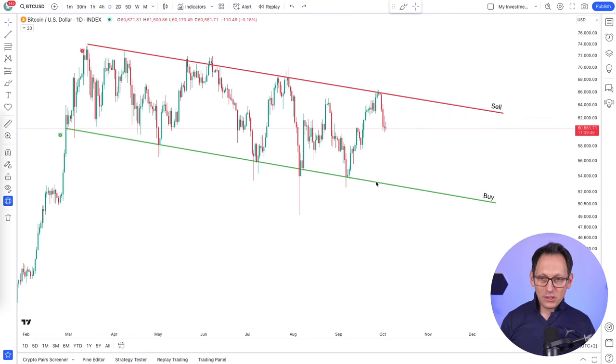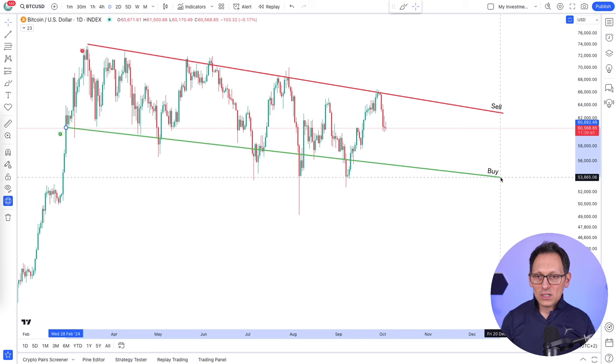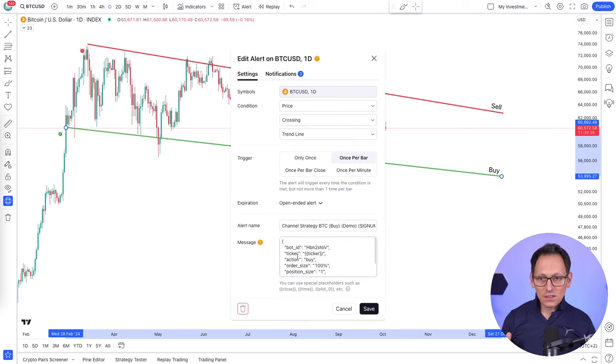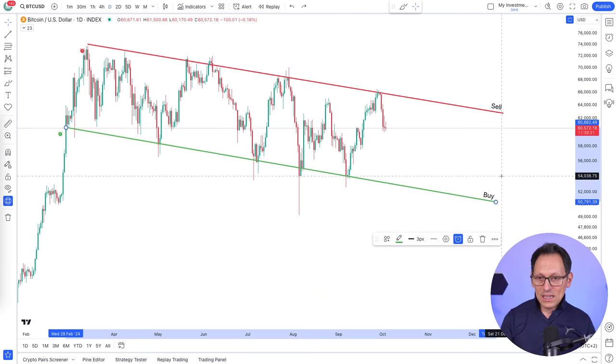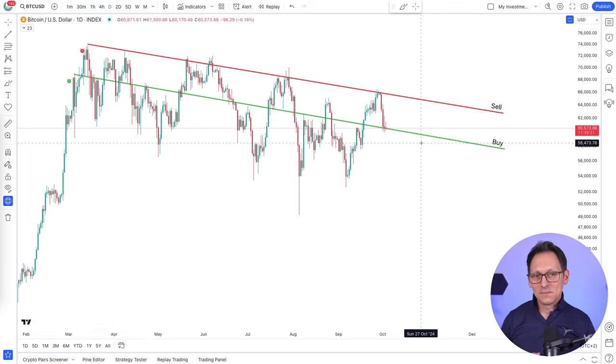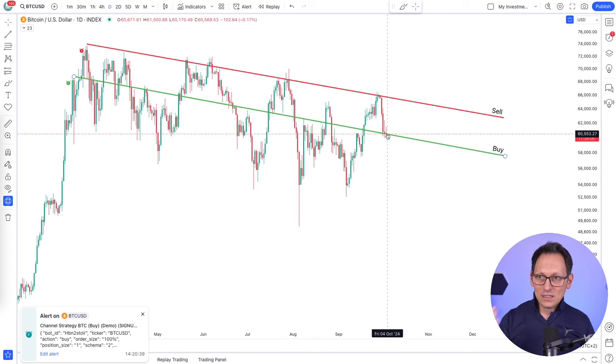There is one more important thing to remember. You can change these lines, you can move them around, you can adapt them to the price. And whenever the price touches the line, it will trigger this alert and this will be for buying for 100%. In fact, if I move the line now here and release it, it should trigger a buy immediately because it touches the line. That's exactly what happened - I got a buy signal for this strategy because it touched the line.